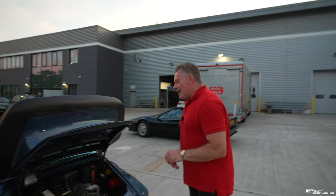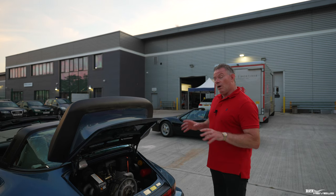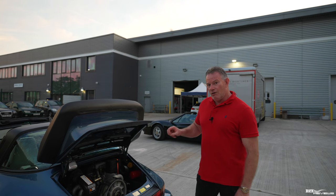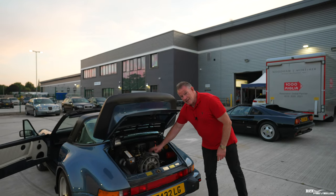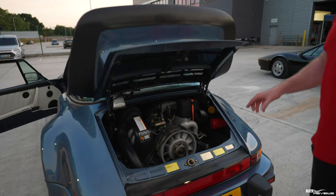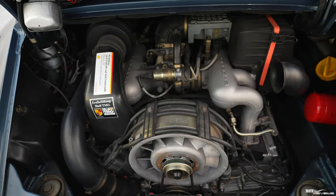The specification: this is a 3.2 litre with 231 brake horsepower and 195 pound-foot of torque. It will accelerate from 0 to 60 in 6.3 seconds and take you up to 152 miles an hour. Remember, this is a 33-year-old Porsche design delivered in 1989. These air-cooled engines had about 30 to 31 years of engineering in them — they are bulletproof. You have to do something substantially wrong to damage them; they are really solid, typical Porsche engineering.